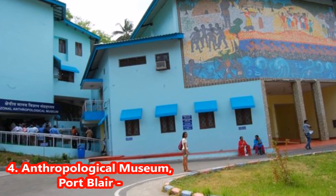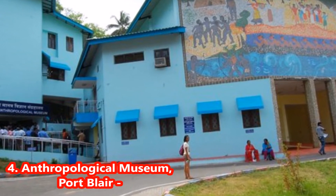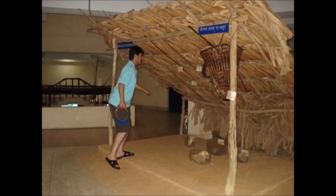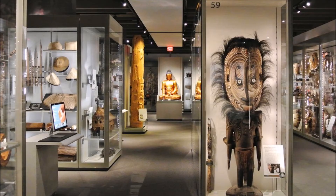4. Anthropological Museum, Port Blair. If you are keen to know about the history of the indigenous people of the Andaman and Nicobar Islands, then a visit to the Anthropological Museum is a must. The place houses several artifacts, models, and pictures exhibiting all the aspects of tribal life in detail.